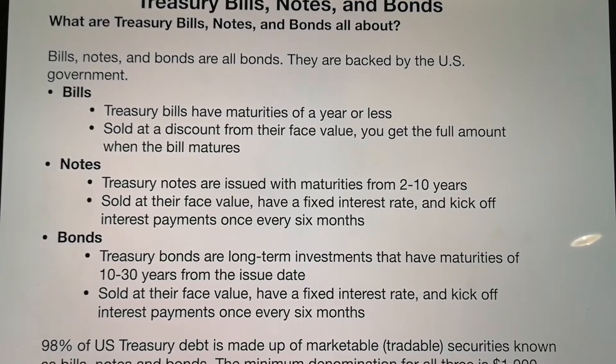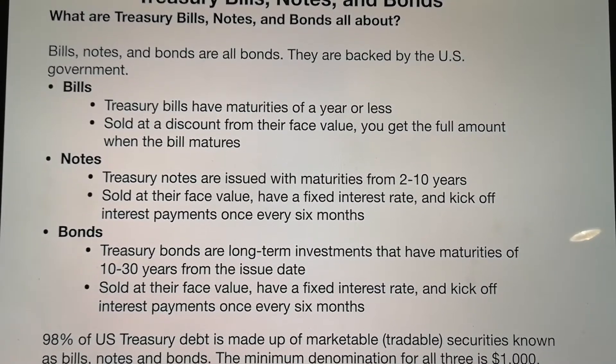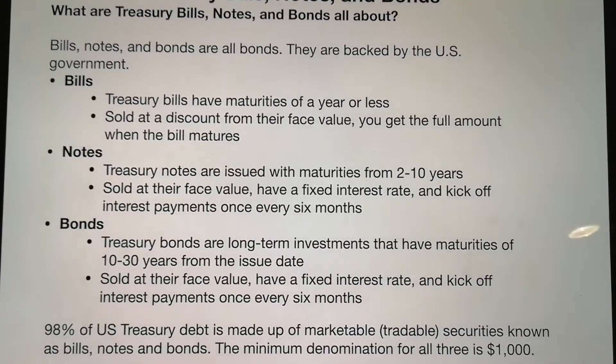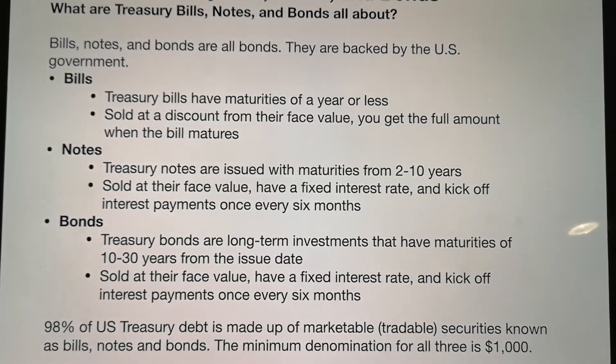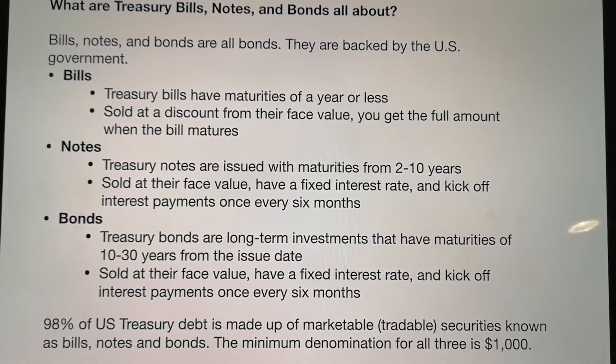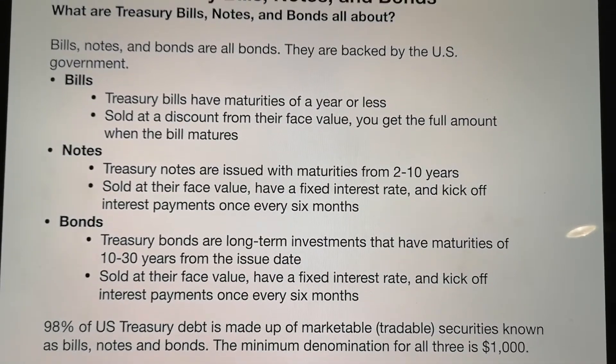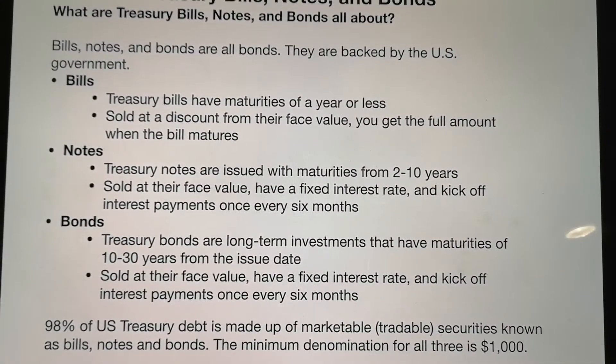For bonds, the maturity is longer — 10 to 30 years from the issue date. Same as notes, they are sold at their face value, have a fixed interest rate, and pay interest once every 6 months.